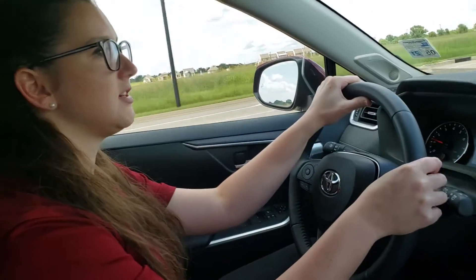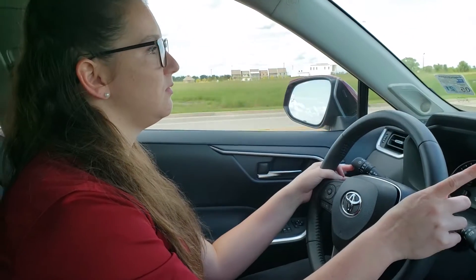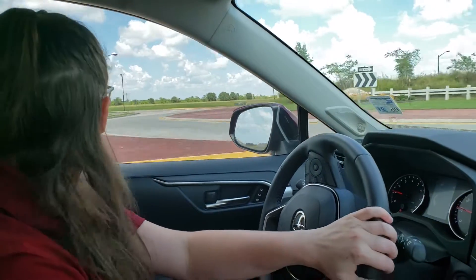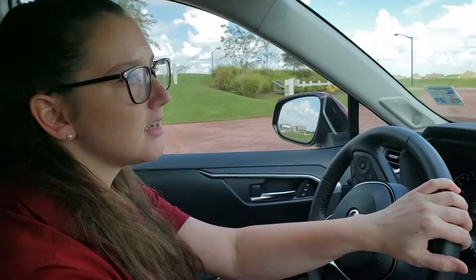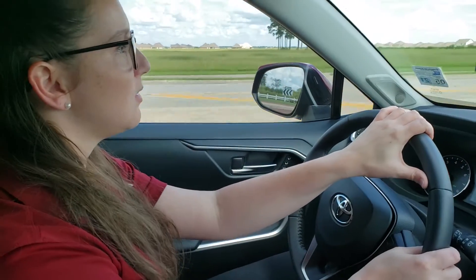So what we're going to do is we're actually going to take this little side road right here and I'm going to go over the lane intentionally and let it correct me and re-center me so that you guys can see kind of how it takes hold and makes sure that you're getting where you're supposed to be.